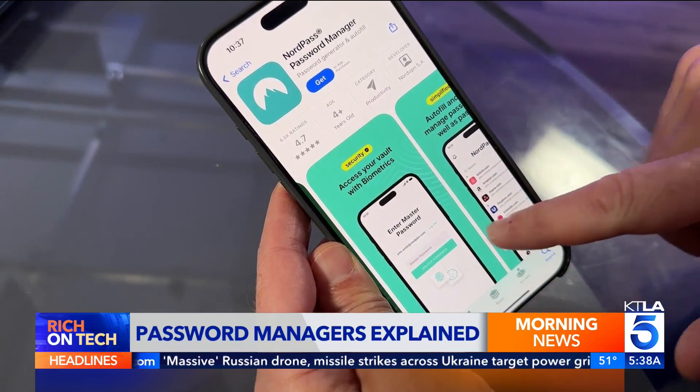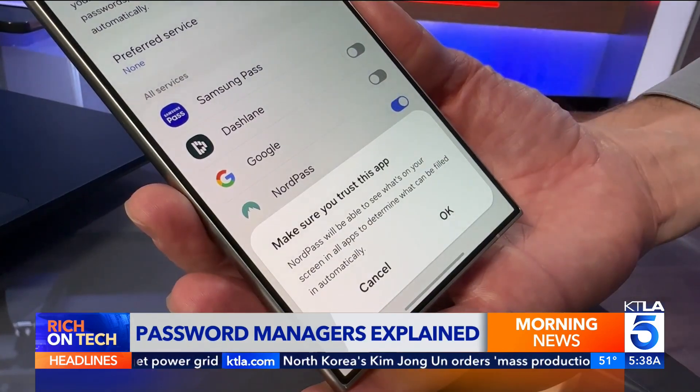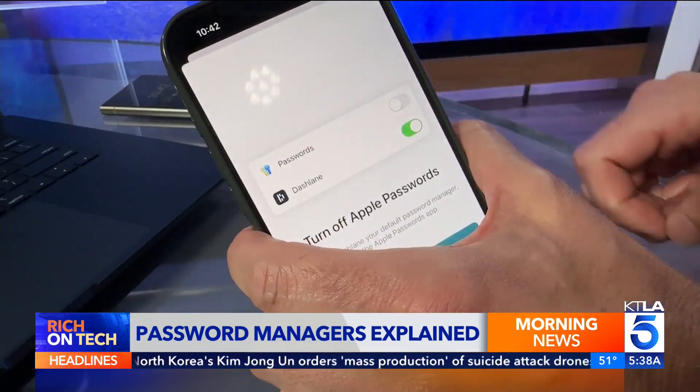Once you sign up, download the app on all of your devices and the extension on your web browser. Then be sure to turn on Autofill in the Settings and select your password manager.